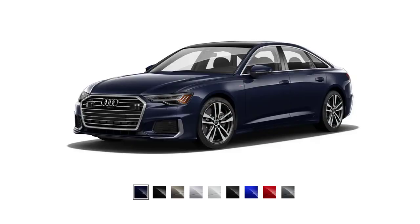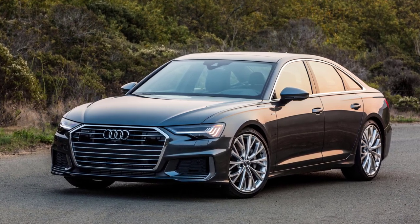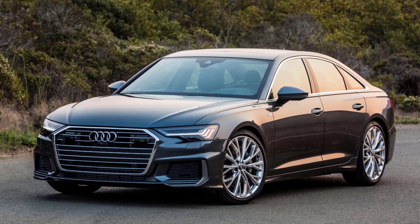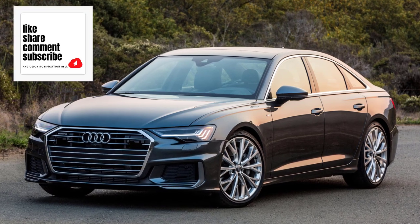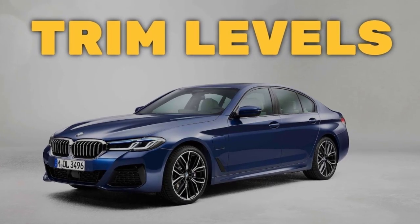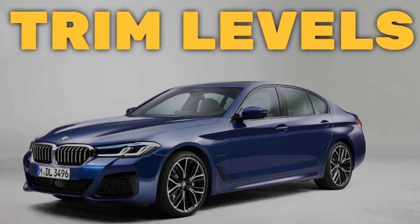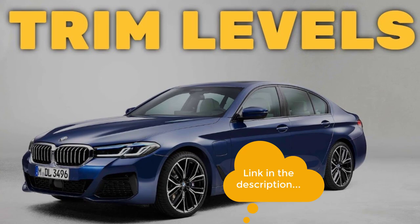I'll also go over the paint colors. Before I do, however, I just want to remind you that if you find this video helpful, informative, or entertaining, please like, share, and subscribe to my channel. And real quick before I get started, I just want to remind you to take a look at my 2023 BMW 5 Series trim levels video — I've put the link in the description below.